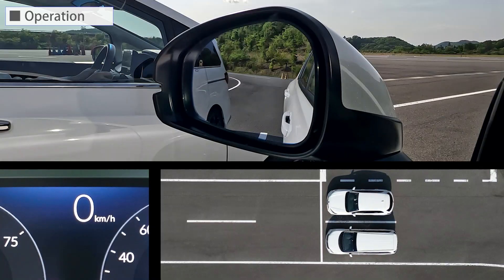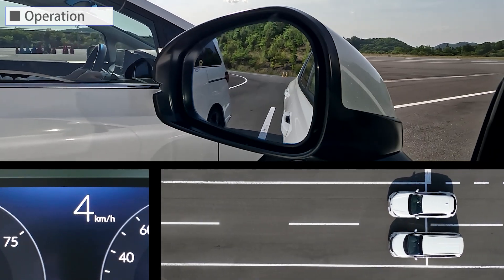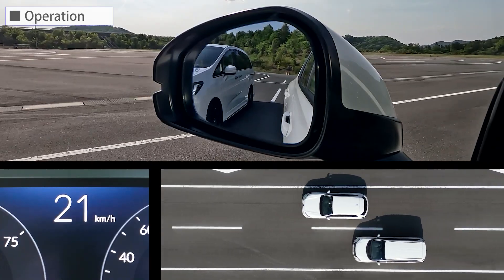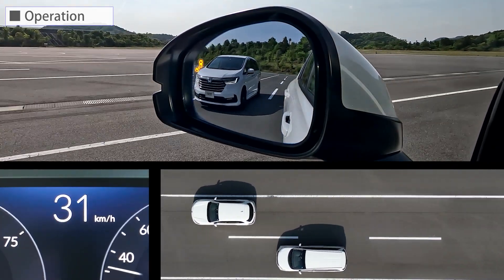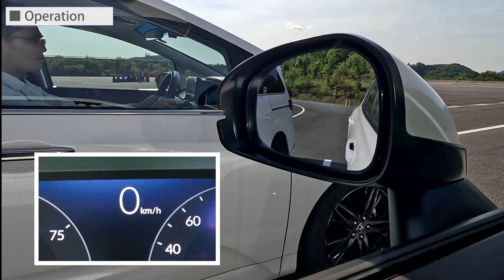This is the case when starting from a stop with other vehicles adjacent. The indicator comes on when the speed exceeds about 20 kilometers per hour. Let's look at it again.